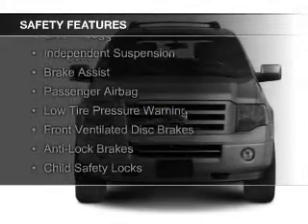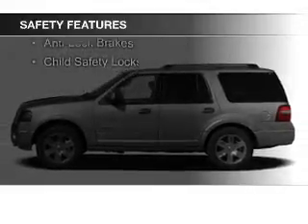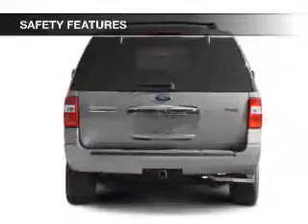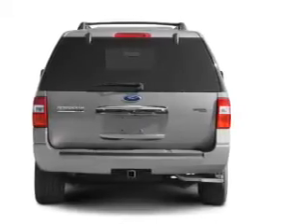Safety was made a priority with these features: curtain head airbags, side airbags, independent suspension, brake assist, a passenger airbag, low tire pressure warning, front ventilated disc brakes, anti-lock brakes, and child safety locks.